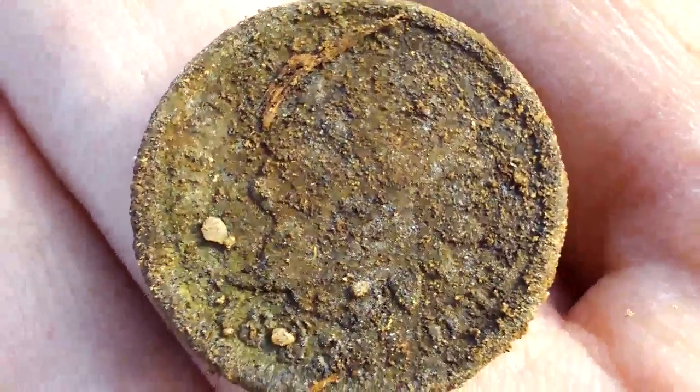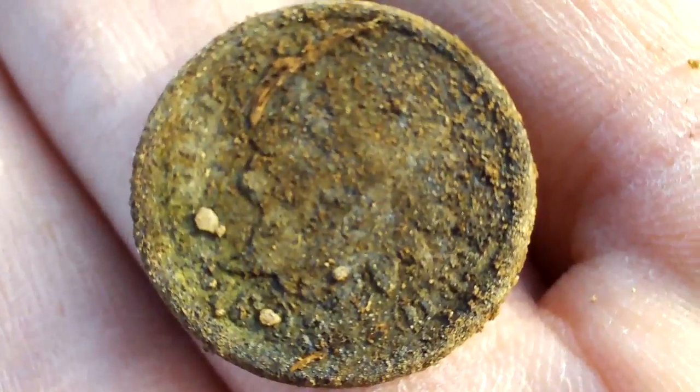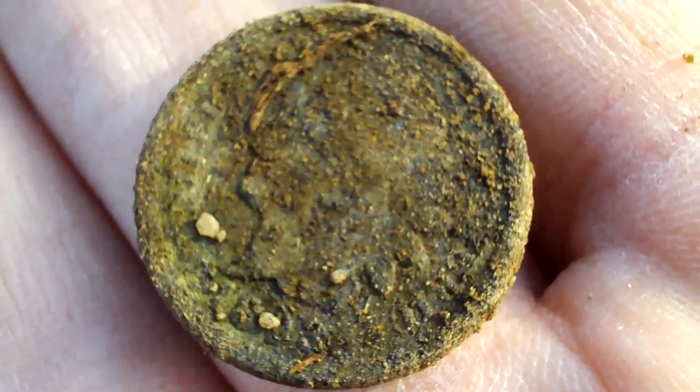Sweet, it says 1882. Oh, that is cool. Second Indian ever found, first for 2010.